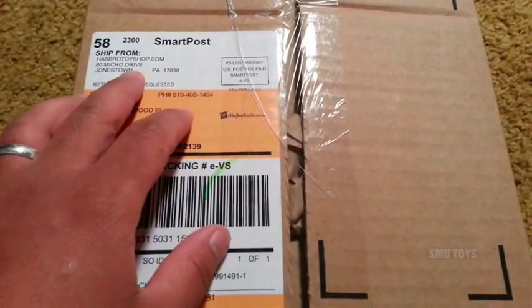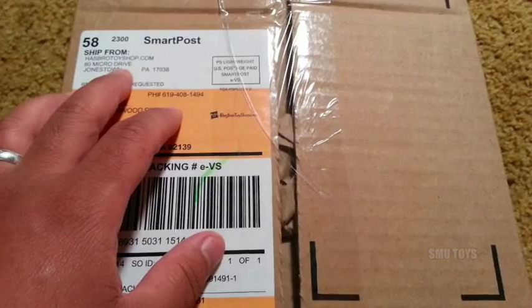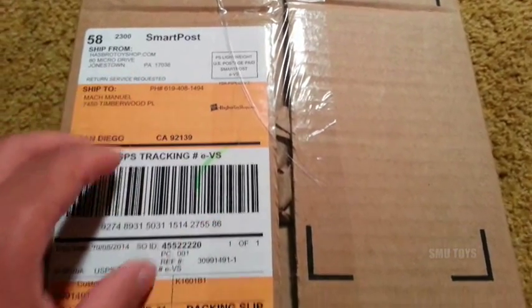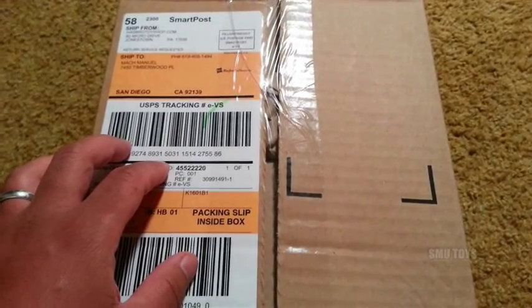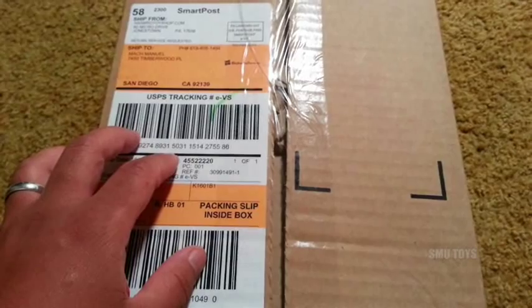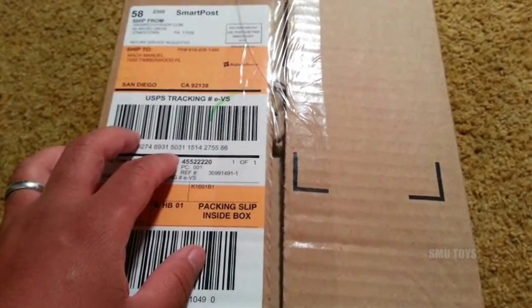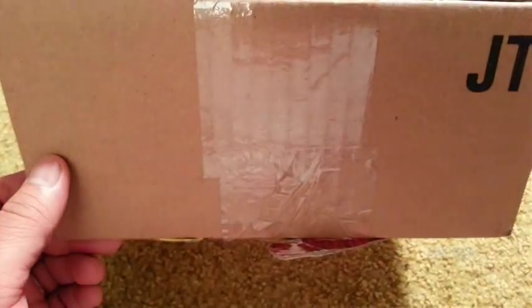I got a package here and it is from HasbroToyShop.com, or as I like to call them HasbroToyShop.com. Aside from the uncountable other reasons that I often refer to Hasbro as Hasblo, here's the reason why in this case — look at that.